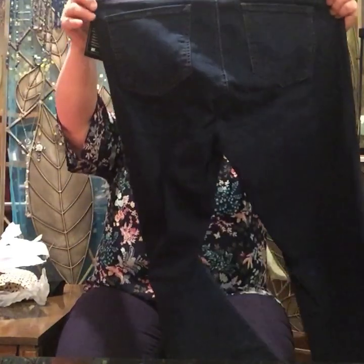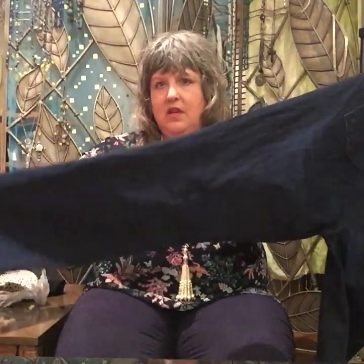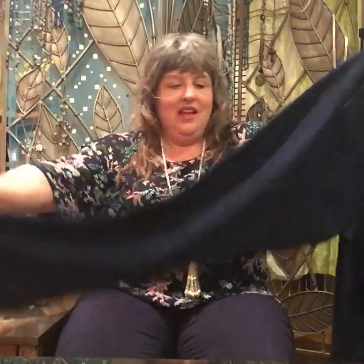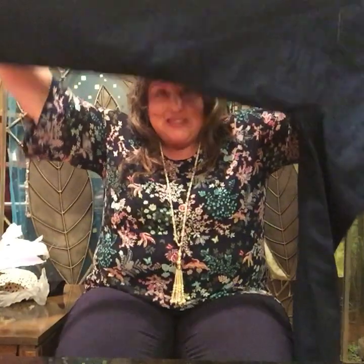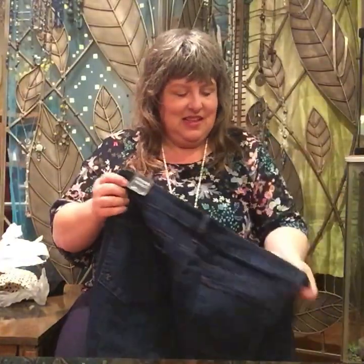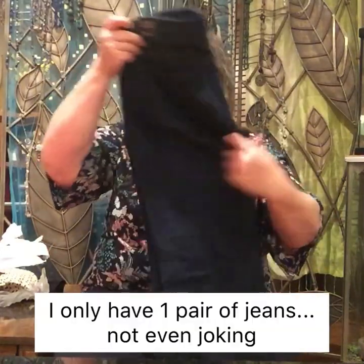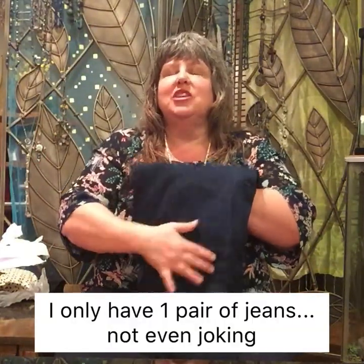Oh my gosh — they listened to me! Cut from the cloth, size 16W. Dark boot cut. They look short too — they might even be petite. Oh my gosh, I hope these fit. I need jeans so badly.